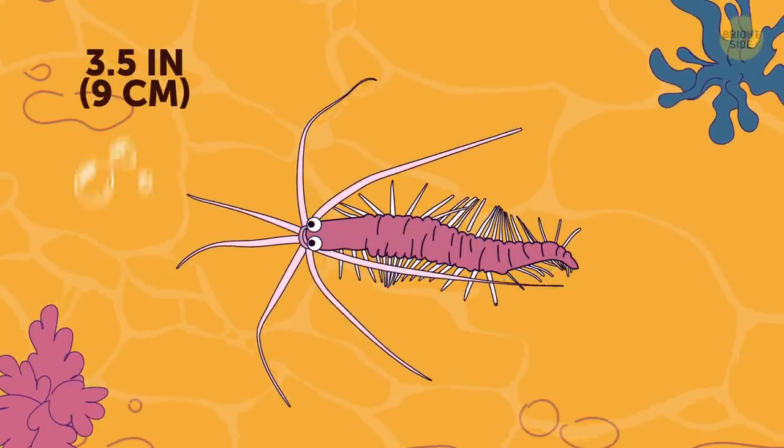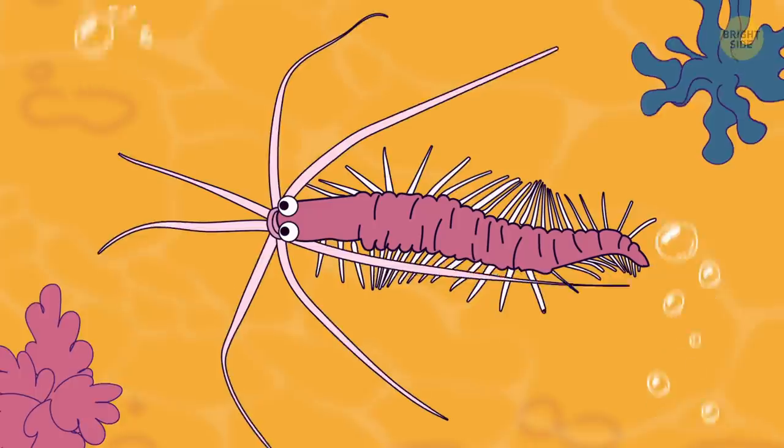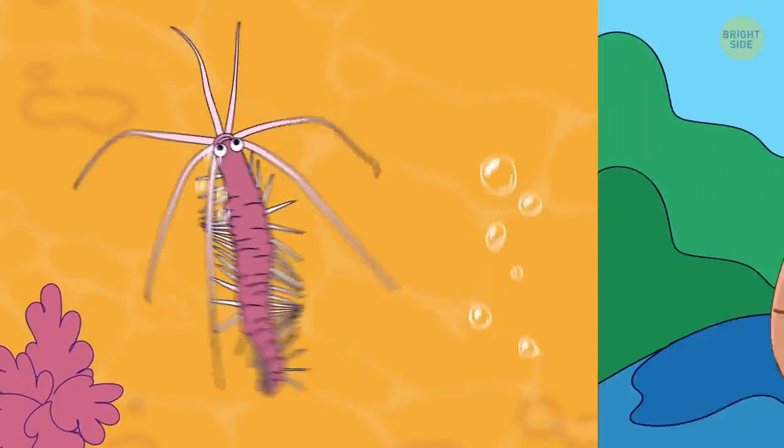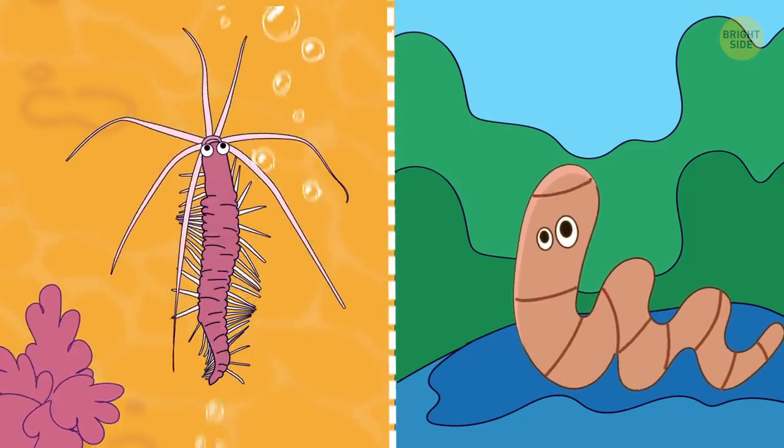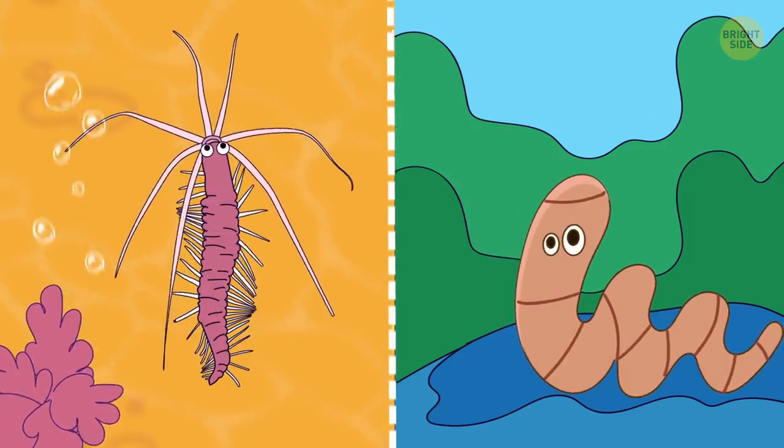Squidworm is a newly discovered species that looks much like an earthworm in structure but has distinctive features of its own, such as frilly appendages it uses as a nose.